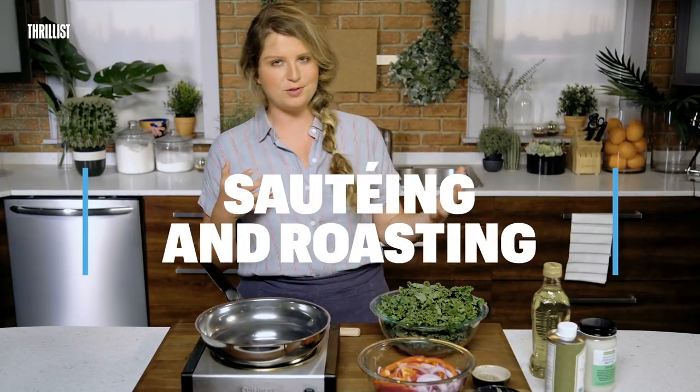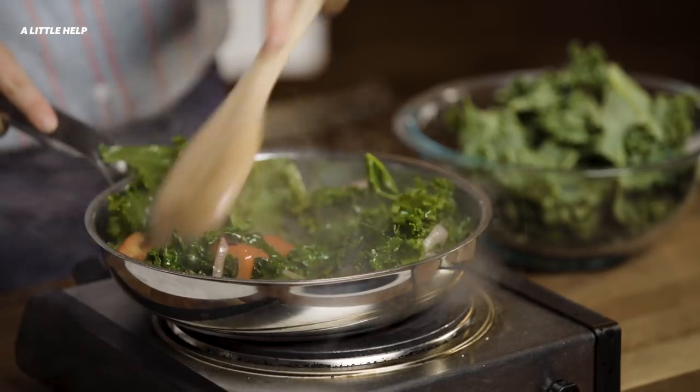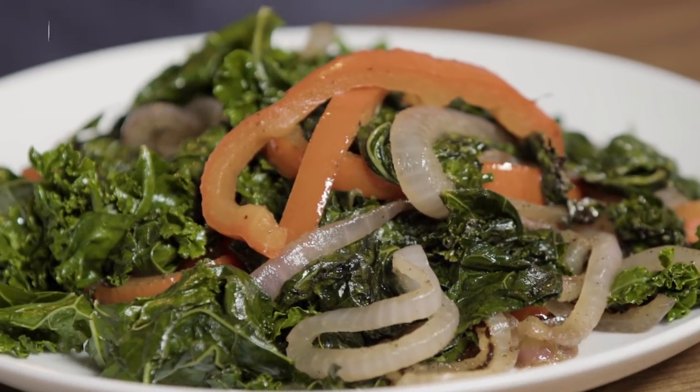So let's talk sautéing and roasting, because you're not using as much oil as you would if you were deep frying and you're not heating your oil for a long period of time or at a high temperature. You can use oils with lower smoke points that lend flavor to your food.